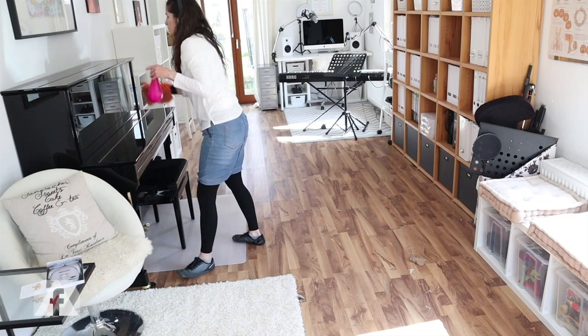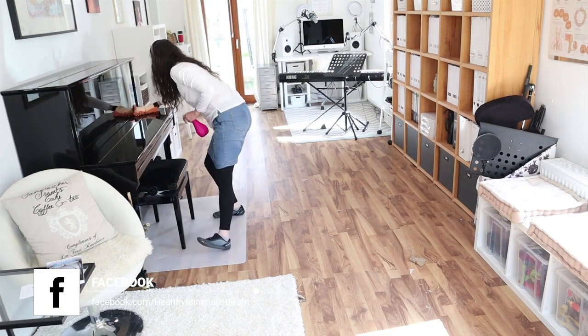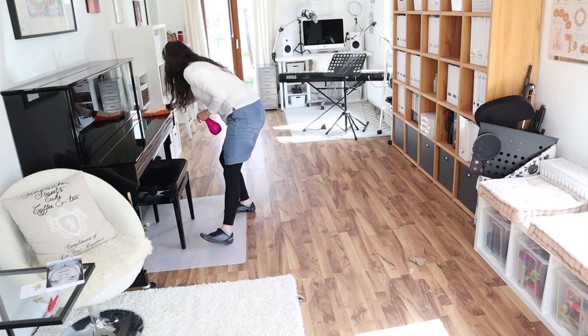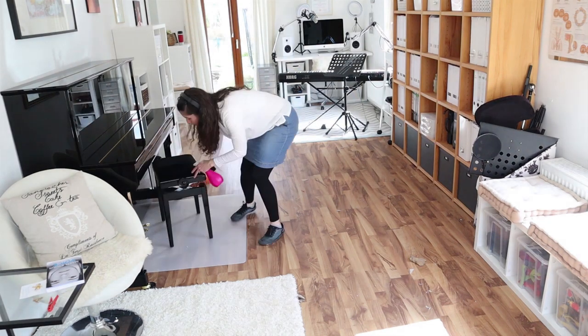And my piano definitely needed a good dusting. You can't see it from afar, but it was quite bad.